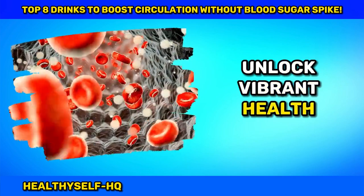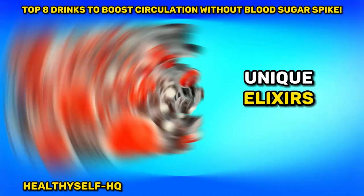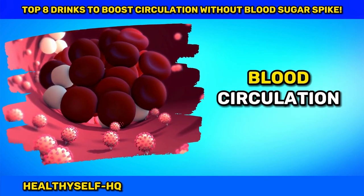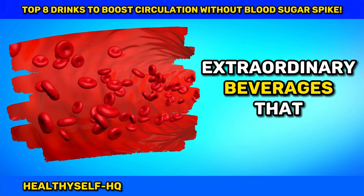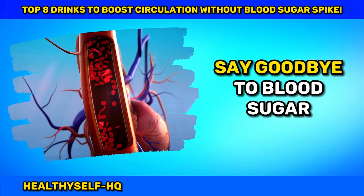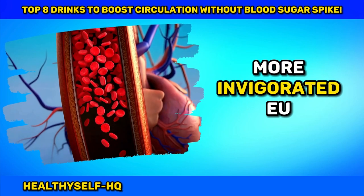Unlock Vibrant Health. Supercharge your blood circulation with these unique elixirs. Are you ready to elevate your well-being to new heights? Discover the secret to optimal blood circulation with our curated guide to extraordinary beverages that not only keep your circulatory system in top shape but also tantalize your taste buds. Say goodbye to blood sugar spikes and hello to a healthier, more invigorated you.